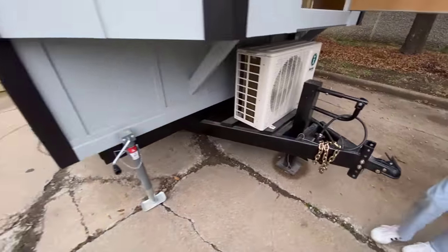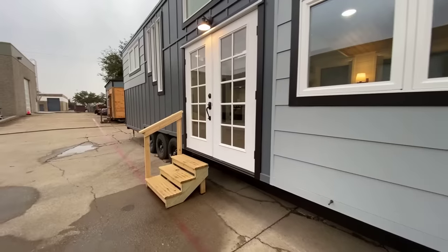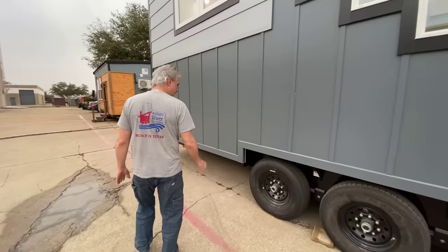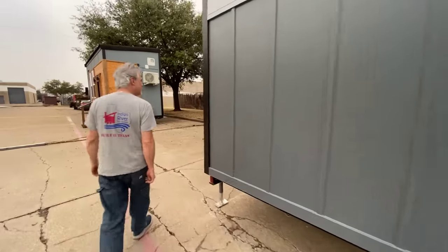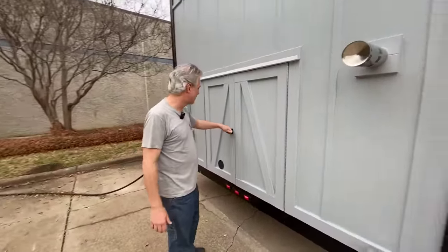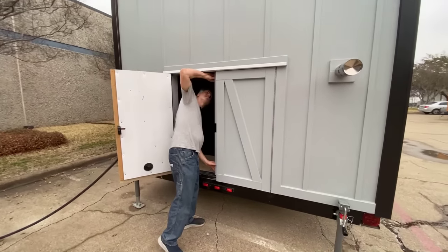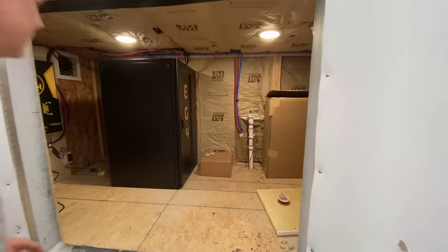This is built on a ten-foot-wide by 36-foot-long custom trailer with a triple axle — three 8,000-pound axles — so it has a 24,000-pound rating. This house weighs about 21,000 to 22,000 pounds.